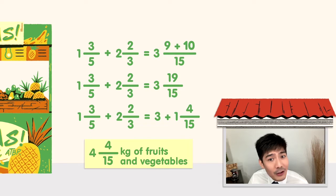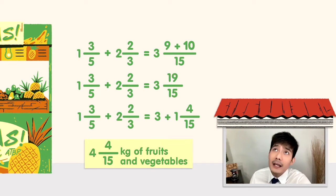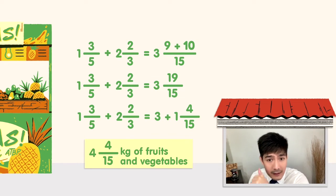Ngayon, tignan natin kung gaano kabigat ang lahat ng mga nakuha ni Aling Baby. Meron tayong 3 and 1/4 kilogram na karne and 4 and 4 over 15 kilogram na gulay at prutas.